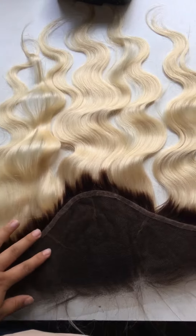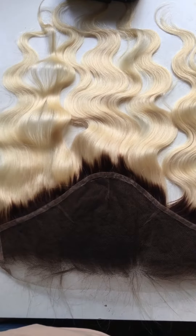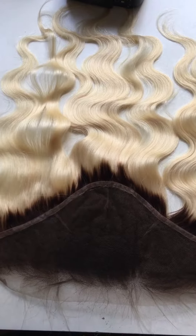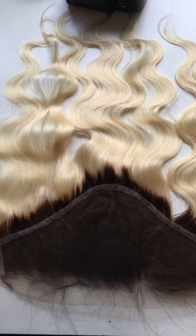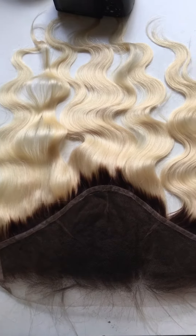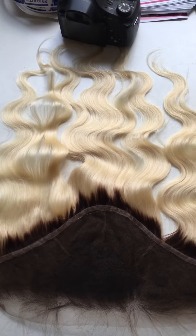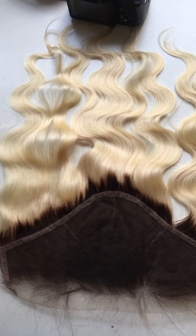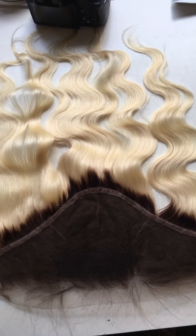That's all for this frontal today. Hope you guys love it. We only have 16-inch and 18-inch available right now. If you're interested, just inbox us or leave a comment on the video and I will reply as soon as possible. Thank you for watching, bye!